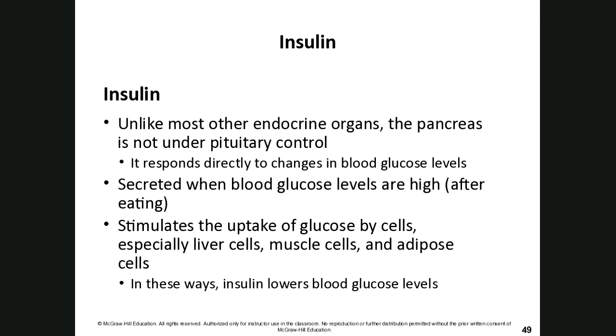Unlike most other endocrine organs, the pancreas is not under pituitary control — it responds directly to changes in blood glucose level. When blood glucose levels are high after eating, the pancreas releases insulin. Insulin triggers target cells — specifically liver cells, muscle cells, and fat cells — to take up glucose, allowing it to be used for energy. In this way, insulin lowers blood sugar levels.